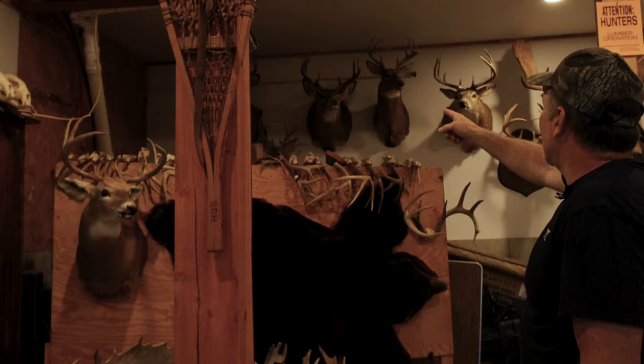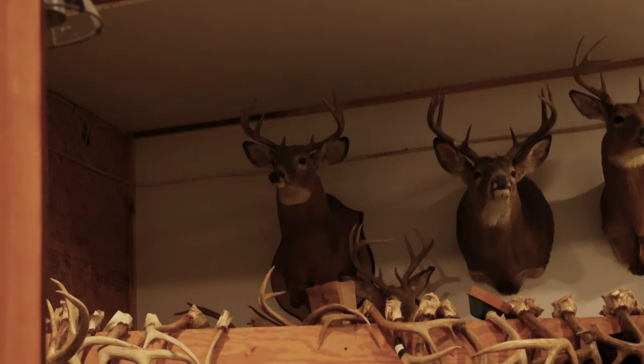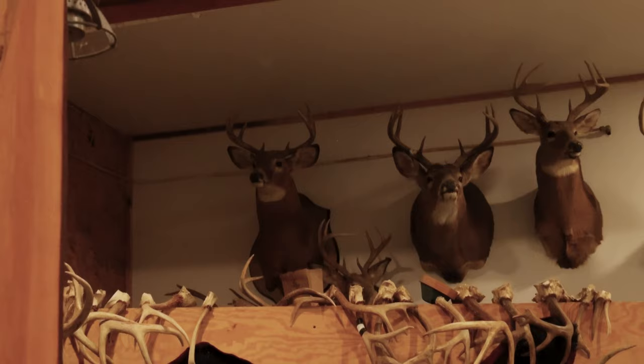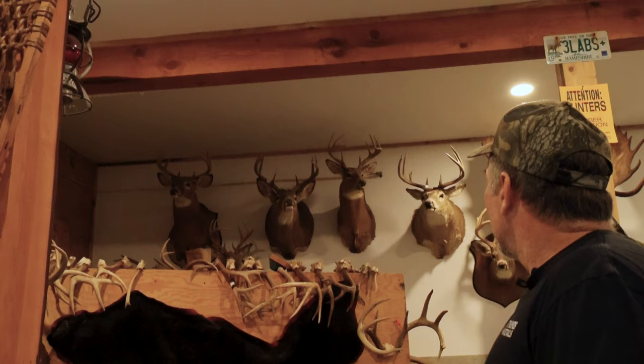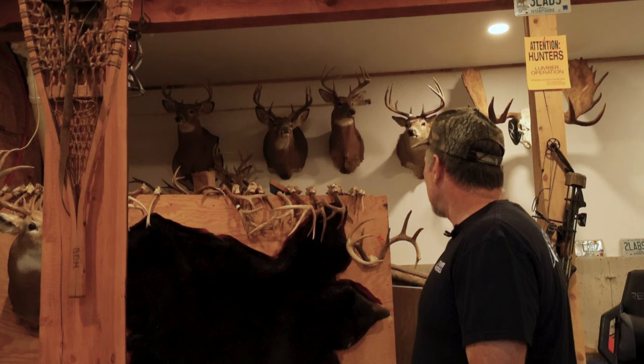On the back wall up here, top left — that's my heaviest buck I've ever shot. That was a 232-pound buck, central New Hampshire in 1999. And wouldn't you know it, he's got like a 105-inch rack on him. But that's where some big heavy deer are. Next to it, the full sneak, that's a Saskatchewan deer — big heavy nine-pointer. That place grows some brutes.